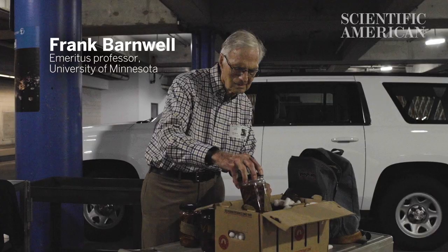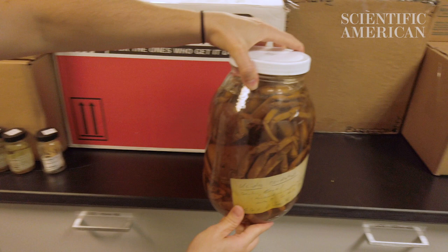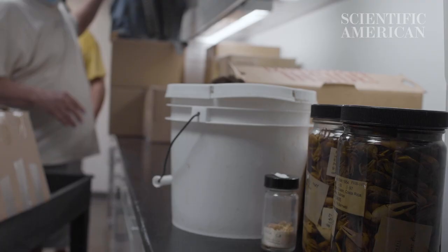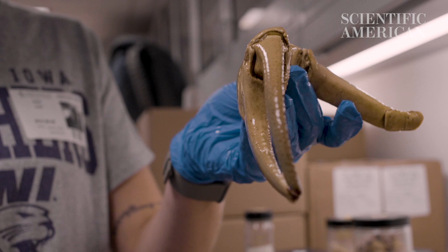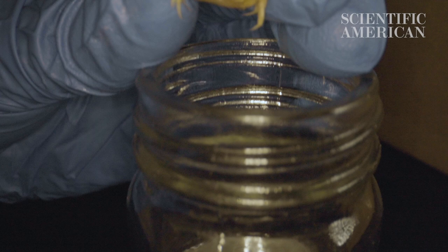Frank Barnwell, a faculty member at the University of Minnesota, has been spending his life doing research on fiddler crabs, and he is donating his collection to our collection. We have 84 of 105 species around the world, and the ranges that Frank has covered gives us a good perspective of the species diversity and the geographic diversity. Dr. Barnwell clearly went to places in the 60s and 70s that weren't so easily accessible, which makes that even all the more sort of valuable.